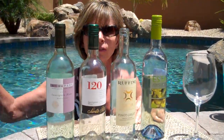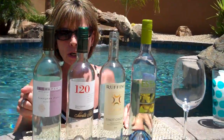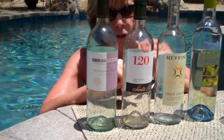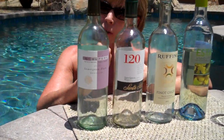So forget your oaky Chardonnays — leave those for when you're having dinner inside. I started out with some Sauvignon Blanc. That's a classic grape. Everyone knows Sauvignon Blanc; it's grown in many parts of the world. I've got a California, a Napa Valley Sauvignon Blanc first.